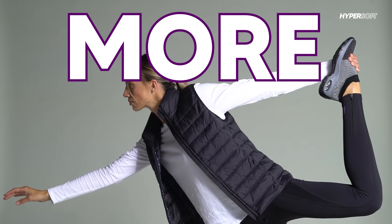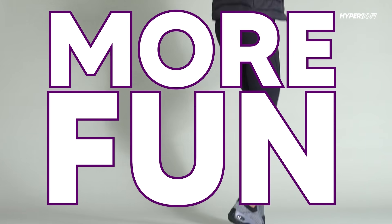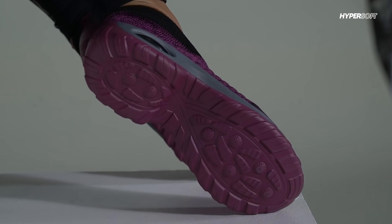Why get HyperSoft? Because with HyperSoft, you'll get more support, more softness, and more fun. HyperSoft delivers ultra comfort and extra bounce. Get perfect grip and hold with the anti-slip texture outsole. Feel the ergonomic honeycomb insole support you with superior cushioning.